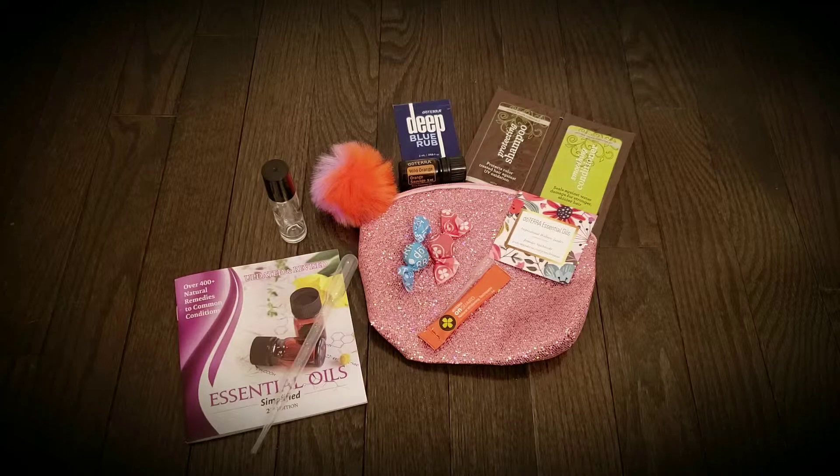I also include a sample of shampoo and conditioner, and a sample of Deep Blue Rub, which is amazing for muscle and joint pain.